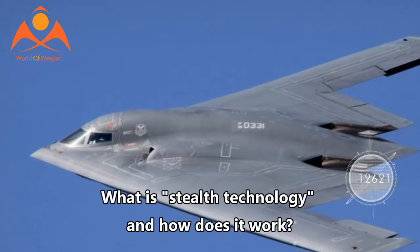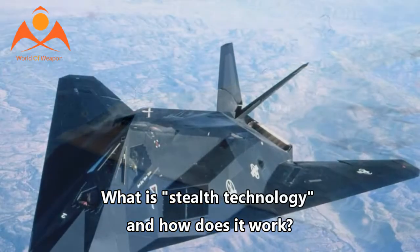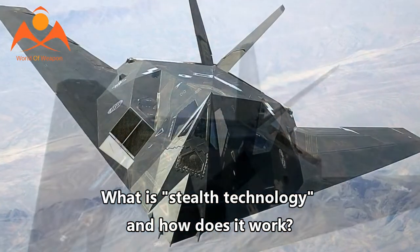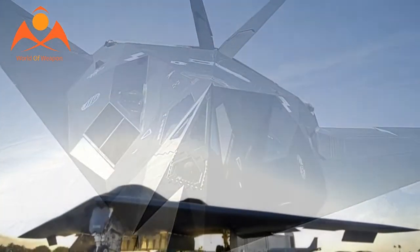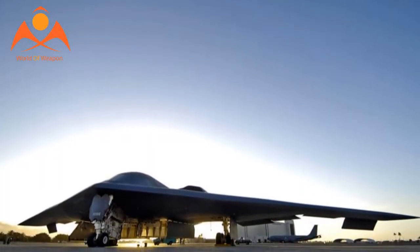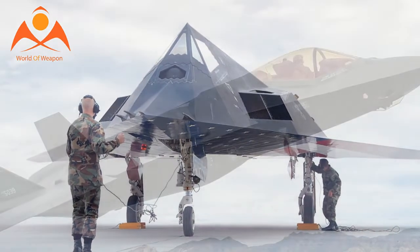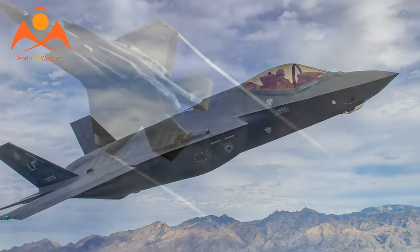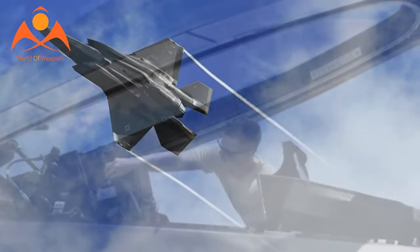What is stealth technology and how does it work? Stealth aircraft are designed to avoid detection using a variety of technologies that reduce reflection and emission of radar, infrared, visible light, radio frequency (RF) spectrum, and audio — collectively known as stealth technology. Development of stealth technology likely began in Nazi Germany during World War II with the prototype Horten Ho 229 as the first stealth aircraft.